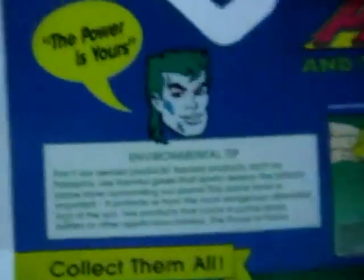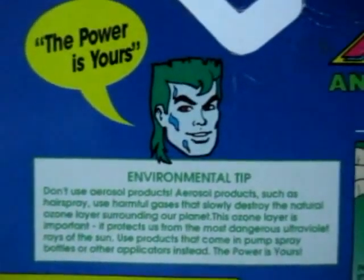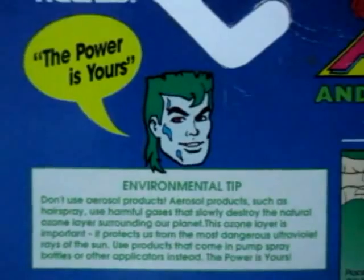You can see the back card of Linka, and take a closer look at Captain Planet's environmental tip. You can pause your screen to check and read about it. Let's see — you can check out the figure itself on the card.